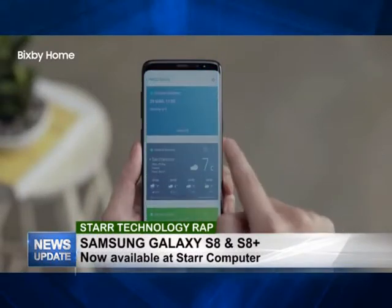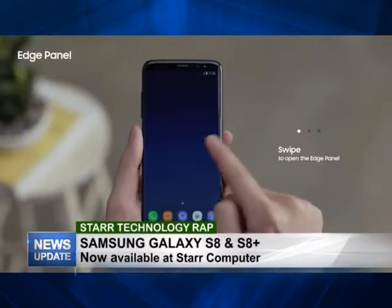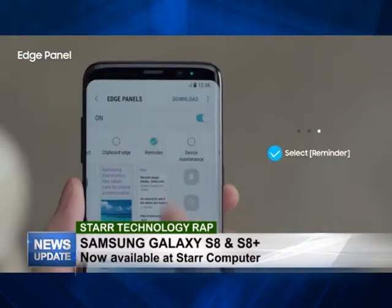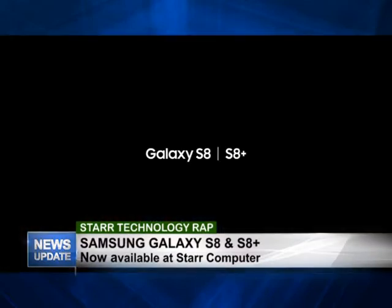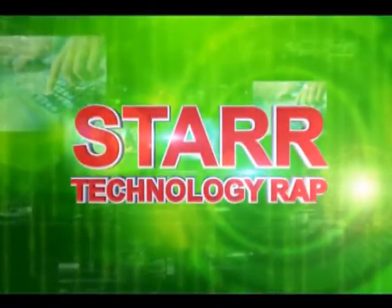That's basically a rundown on the S8 and S8 Plus. We're unboxing the phone here at Star Computers and allowing you guys to come in and actually feel the phone — you can test drive it, as we say here at Star Computers, so come in and check it out. Connect to our Facebook page, like it, share it with your friends. Thank you guys, and we'll now hand you back over to Rajesh. Thank you, and that's what we have for you on this week's edition of Star Technology Wrap. Do join us next Wednesday for another edition.